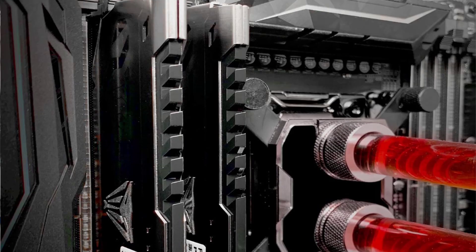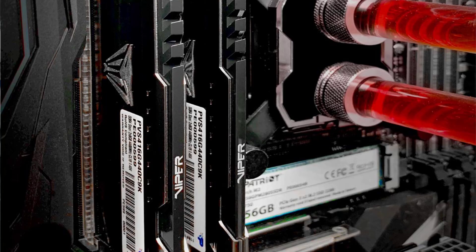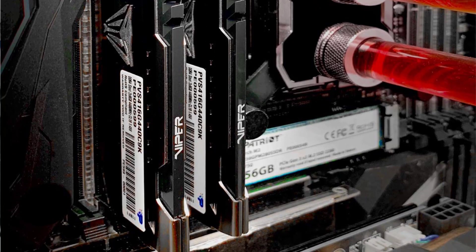Since the market for pure gaming rigs and focused builds designed for singular tasks is still competitive, the Viper Steel DDR4-4400 sits comfortably in this niche.